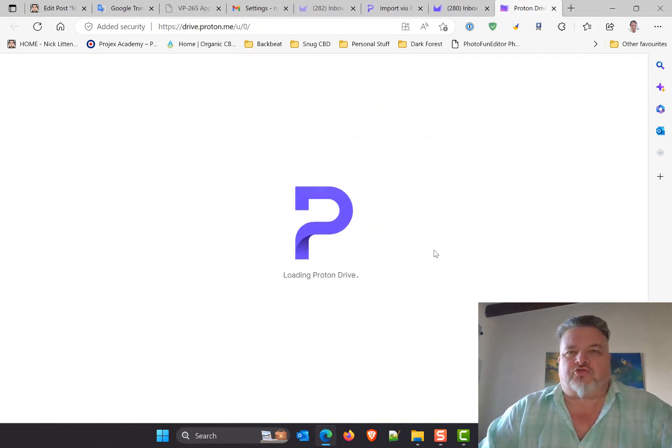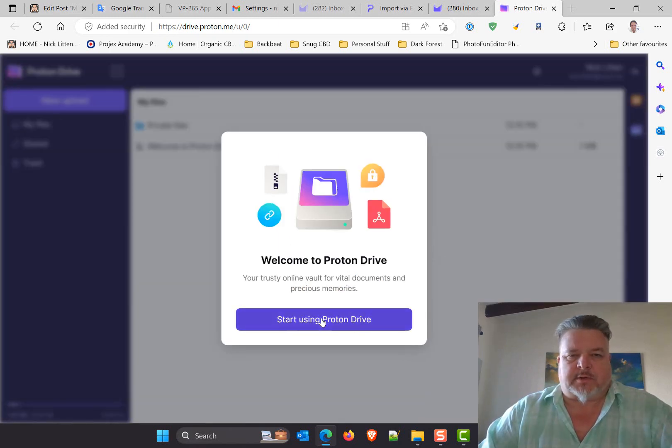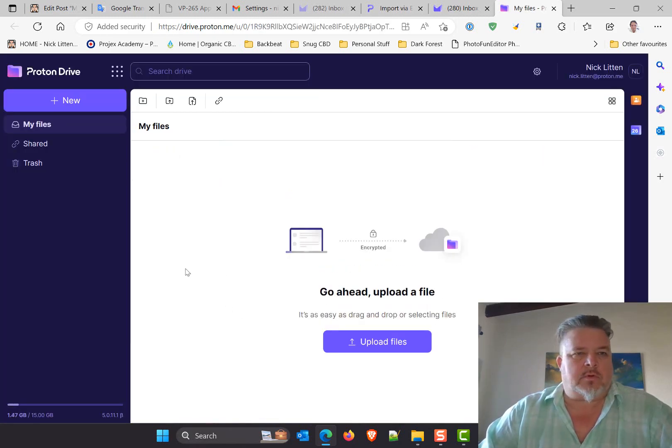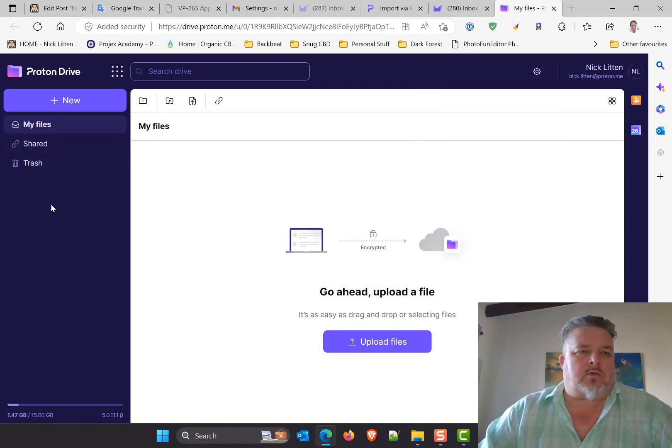It has Proton VPN — I'd forgotten about that. Closing down the calendar, this is their version of Drive: Proton Drive. It'll be interesting to see how I install this on my desktop. I assume it has some Windows plugin, or maybe you just upload and download through the web interface. I'll play with this to figure out how it works.